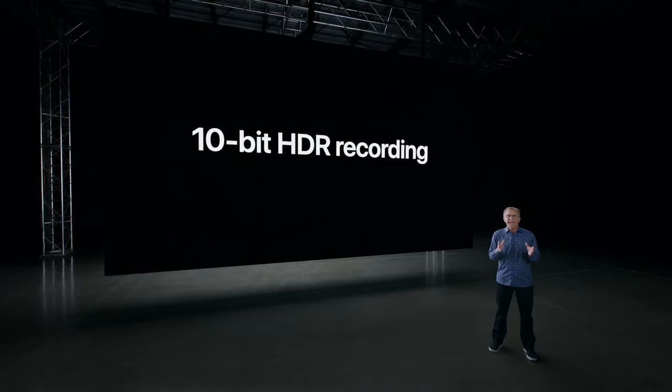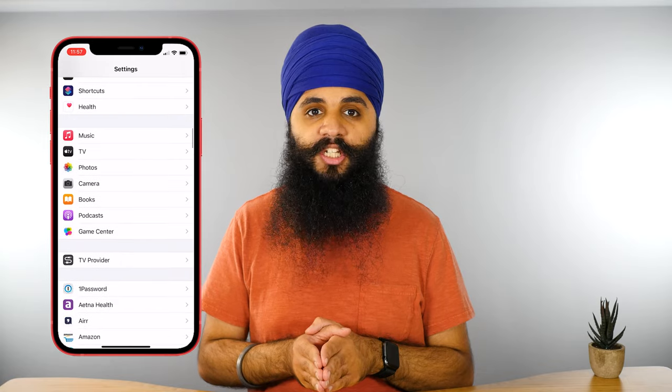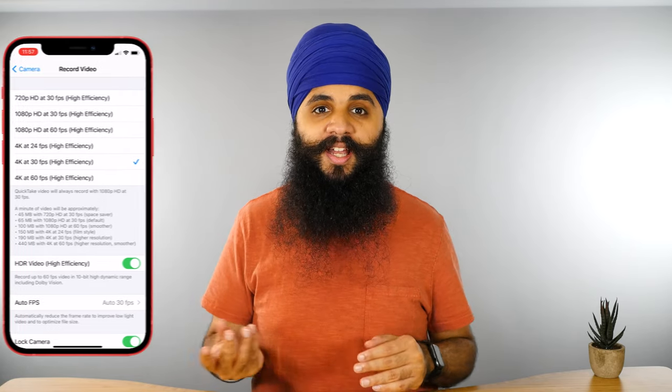Another major upgrade to the camera system is the ability to record video in HDR. When Apple announced this in the keynote, everybody was going crazy about this update. The reality is HDR is still very new — it's not even on by default. You have to go to settings and turn on the HDR video recording option. And when you do record it, chances are you won't be able to watch it on your TV or computer because most screens right now don't support HDR. But just like 5G, I think because Apple now incorporates it into their iPhone, we'll be seeing HDR support across the board moving forward.